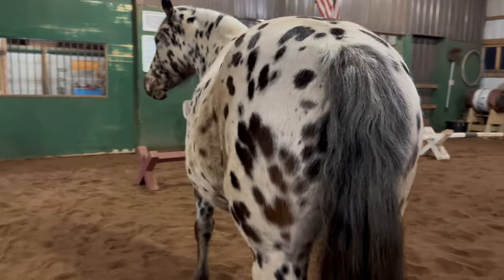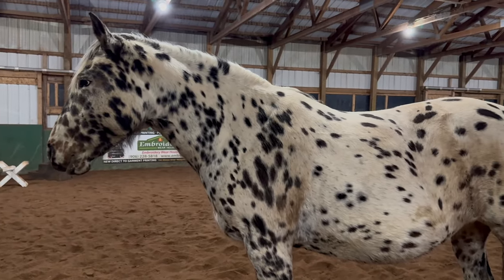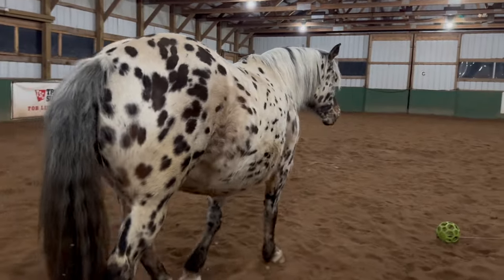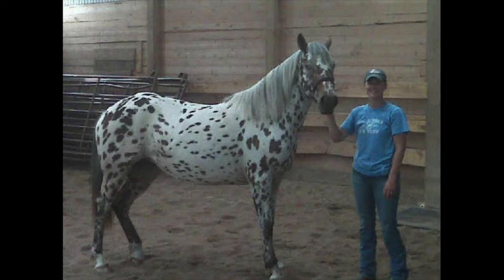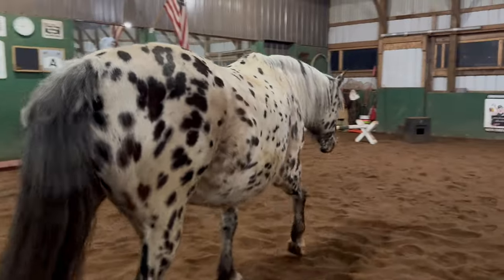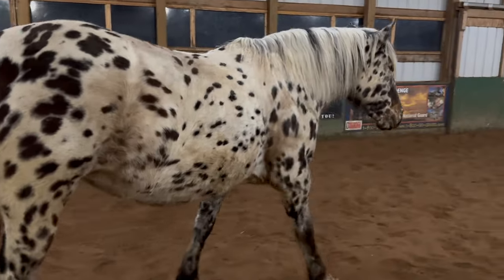After I got her — she was only two, so I had some time to work with her — I just absolutely loved her right from the start. Nakona came to live with me in 2009. At the time I was boarding her and my other horses at a friend's place. Then in 2010 is when we bought our farm, and Nakona was one of the first horses to come to my barn.